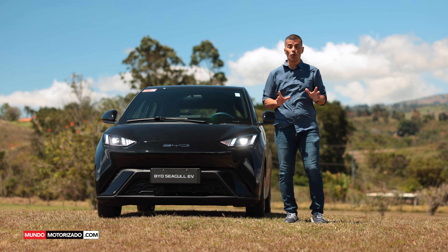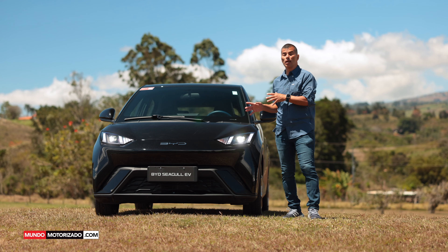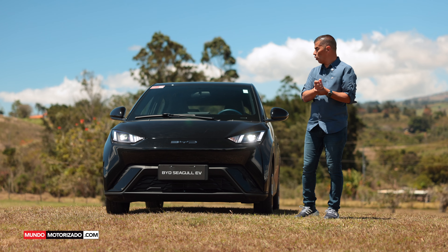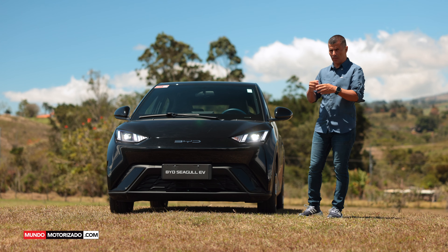¿Cómo están, amigos? Bueno, hoy tenemos nuevo video, nuevo review aquí en nuestro canal y en nuestro programa de televisión. Estamos con el BYD Seagull, o BYD si usted quiere decirlo en español. Este es el auto más pequeño de la marca, el primero en el portafolio de productos de BYD.